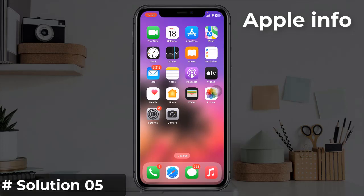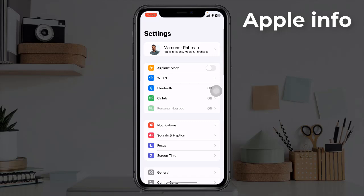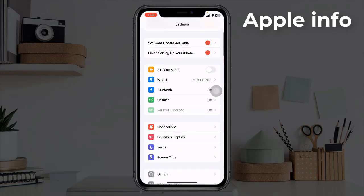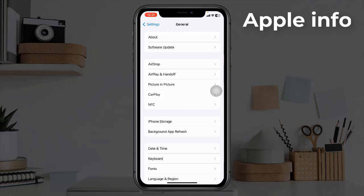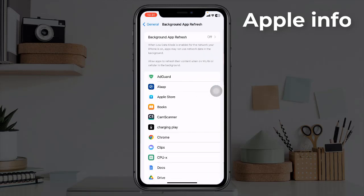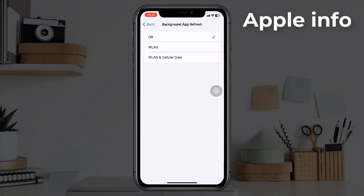Solution six: turn off Background App Refresh. To do this, launch the Settings app, next find and tap on General, tap on Background App Refresh, again tap on Background App Refresh, and select Off.